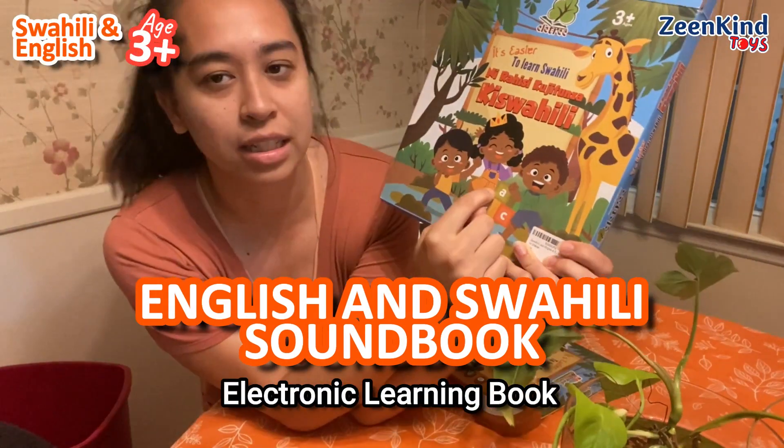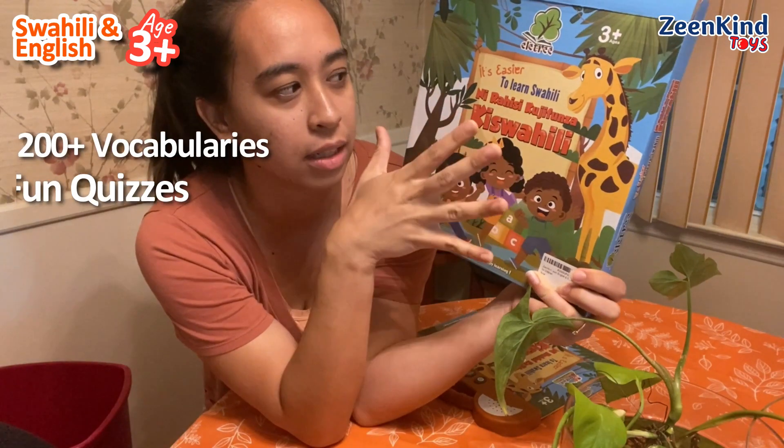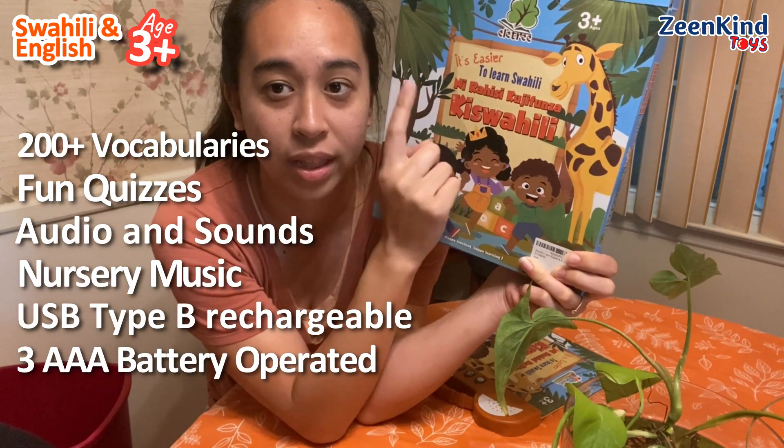Hello, so I have this little booklet for children to learn Swahili. It's a language booklet with Swahili and English.